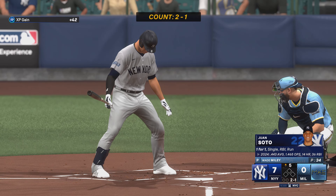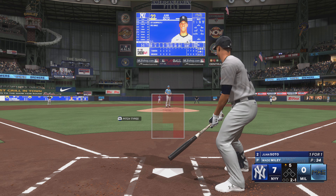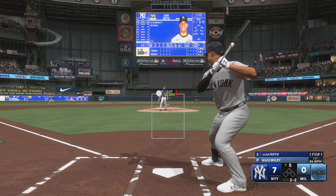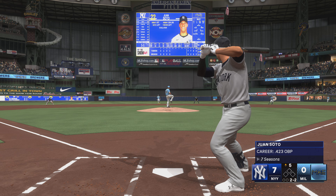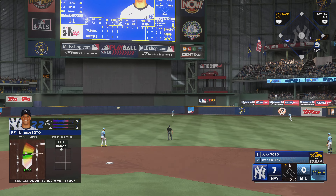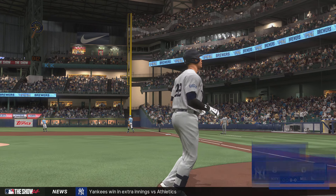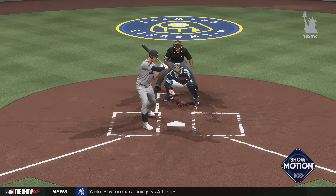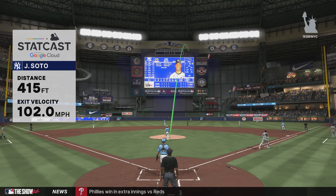New inning getting started. And he swings and lifts one to deep center field — Mitchell moving back... goodbye, home run! Home run number 15 on the year, and they add a run — it's 8-0. Knew what pitch he wanted to hit, spent on some other pitches in this at-bat, was very patient, and it paid off.